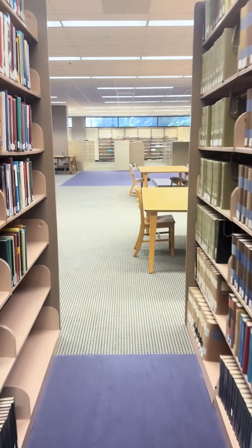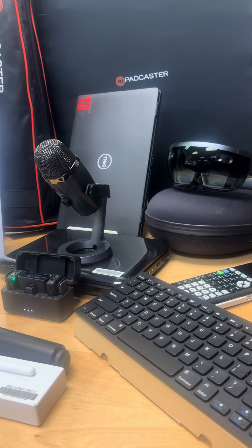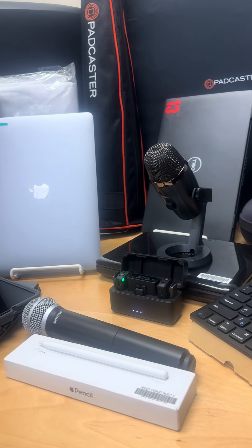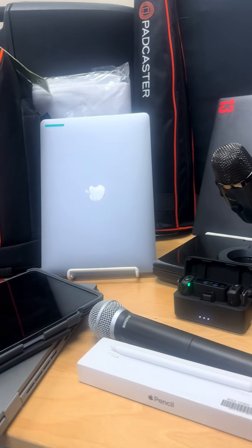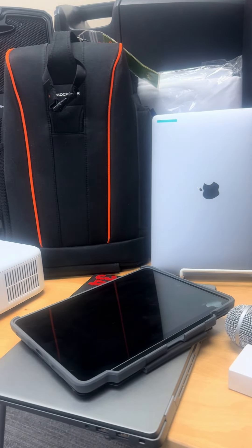This lab is outfitted with five advanced workstations, each featuring the latest Mac OS or Windows platforms and a full suite of Adobe Creative Cloud applications. Additionally, faculty and students will now have access to high-end photography and video equipment, sophisticated image editing software, scanners, drones, and comprehensive data analysis tools.